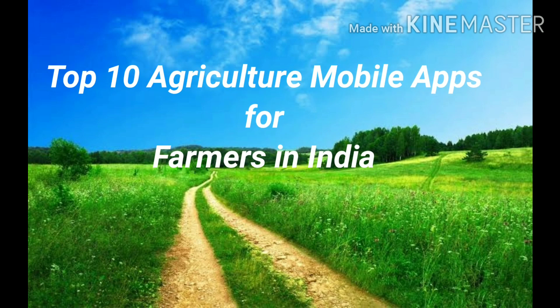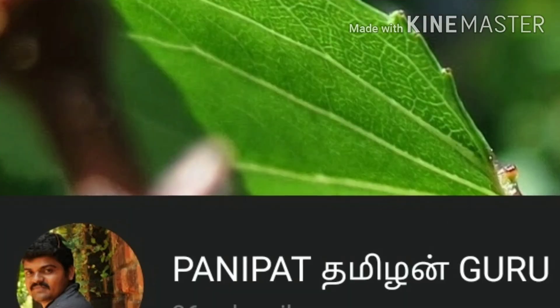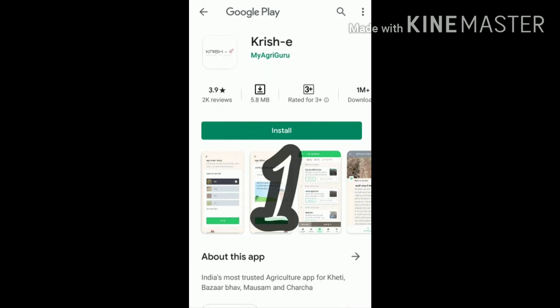Hi, today we are going to watch the top 10 agriculture mobile apps for farmers. Please subscribe and click the bell icon. Number one: MyAgriGroove. In this app we can get all the information about agriculture and have discussions with the experts.